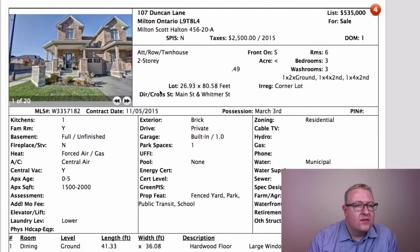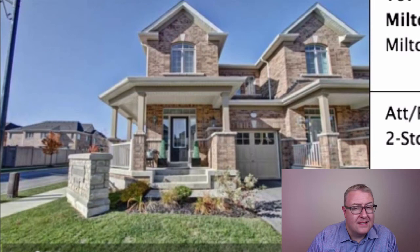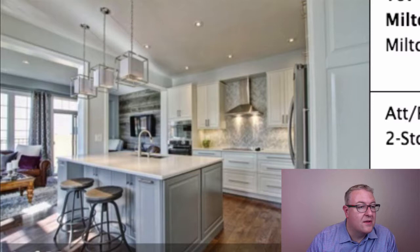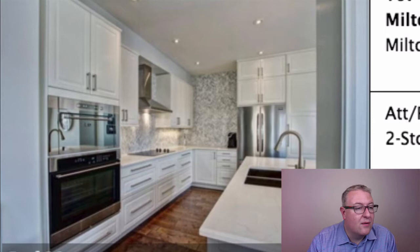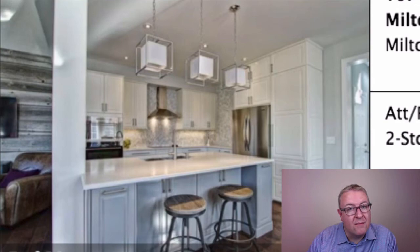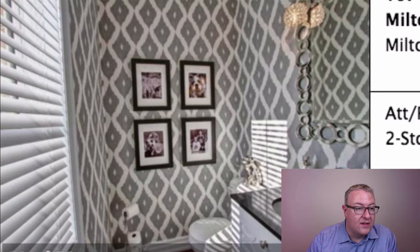Duncan Lane is about the same size as the Waters property and the Bonnan Crescent one — listed at $535,000, about 1,600 square feet. It's a Heathwood build, and this area commands higher prices. I think $535,000 is high for a 1,600 square foot end-unit townhouse — if the label said Mattamy instead of Heathwood, you'd probably buy it closer to $500,000. The finishes are excellent and the nine-foot ceilings are something you don't find with a lot of builders, so once you're inside it really doesn't feel like a townhouse.